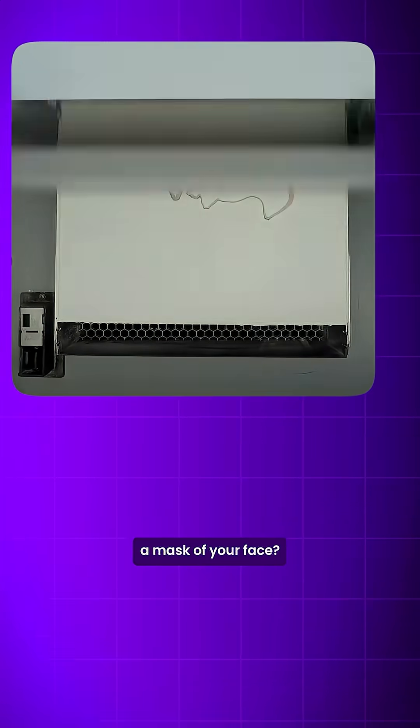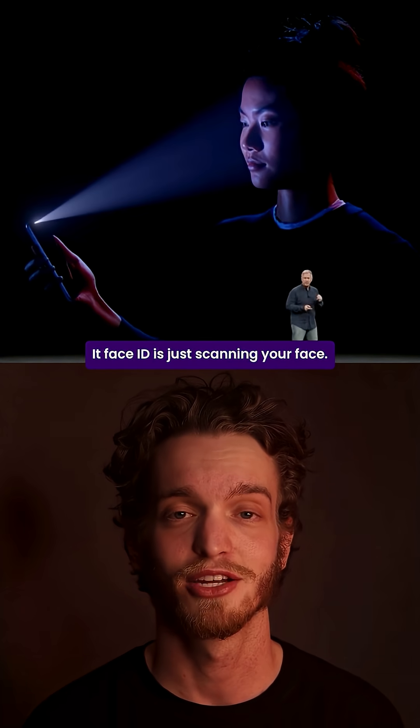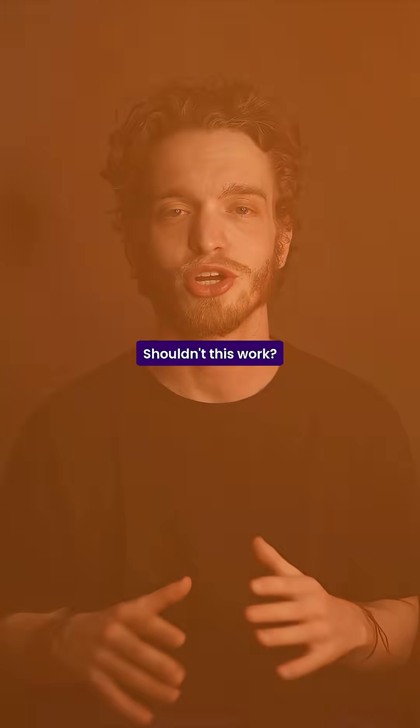What if a thief 3D-printed a mask of your face? Could they break into your iPhone? The mask looks just like you — the shape, the nose, even the eyes. If Face ID is just scanning your face, shouldn't this work?